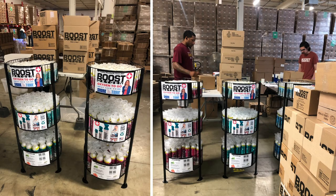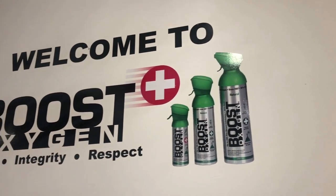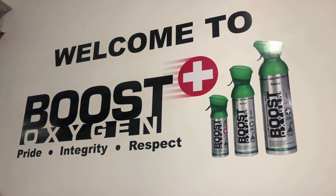We send out products to Walmart, CVS, Walgreens — customers large and small all throughout Colorado, all throughout the world actually. At Boost Oxygen, honesty, integrity, customer satisfaction, and quality are at the core of our mission.